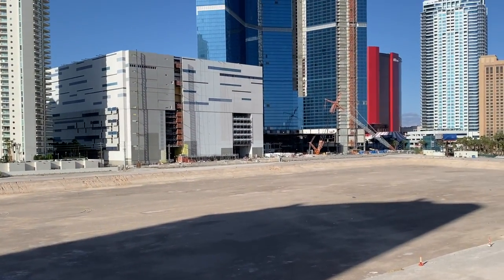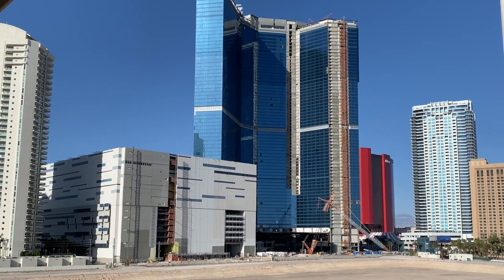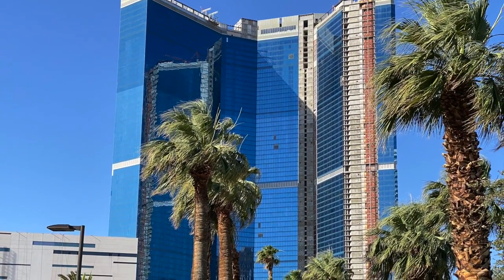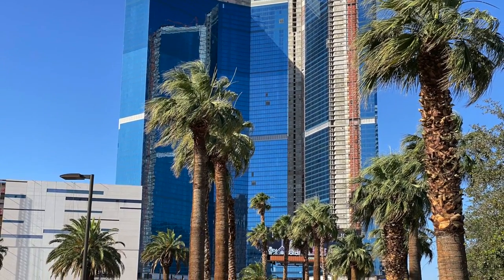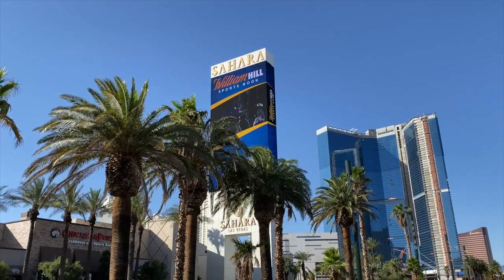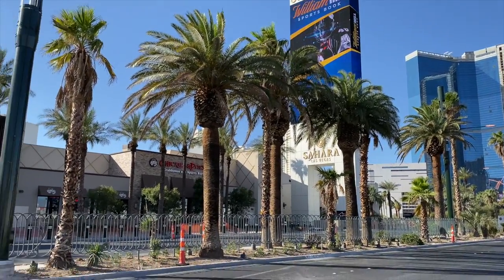A quick mention about that 67-story blue-tinted glass tower next door — that's the Fontainebleau. Last year it was reacquired by its original developers, a partnership with Marriott was scrapped, and finally it's being finished. It's due to open just a year from now in late 2023. Stay tuned, my friends, because the north end of the Strip is really being transformed.